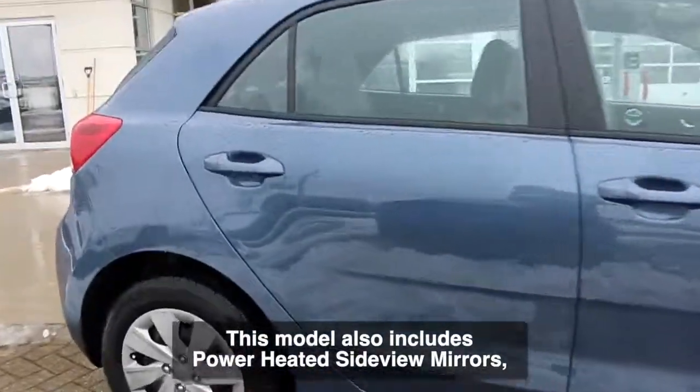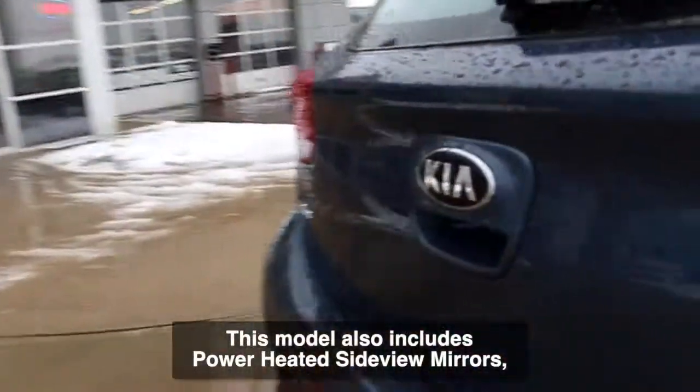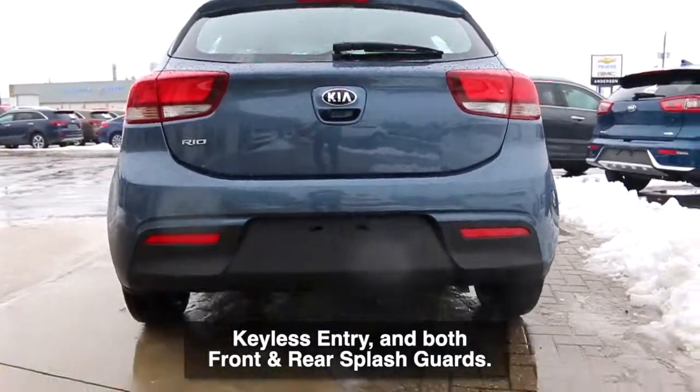This model also includes power heated side view mirrors, keyless entry, and both front and rear splash guards.